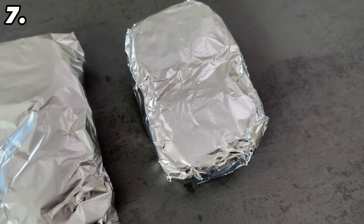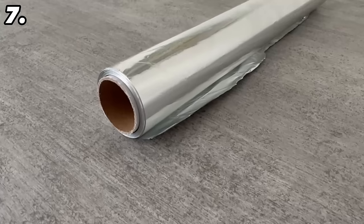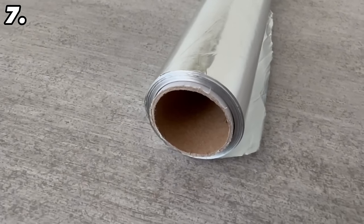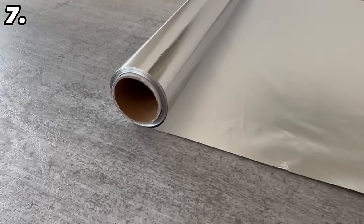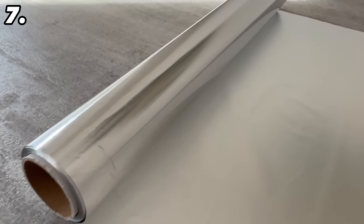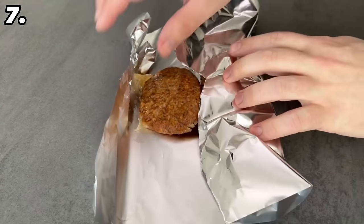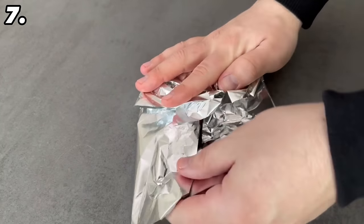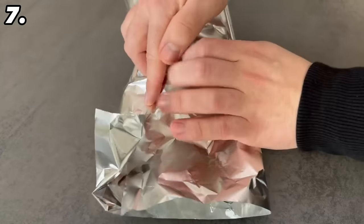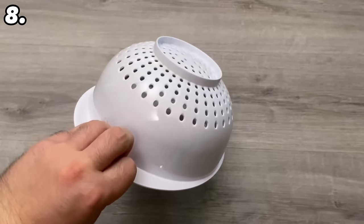I couldn't believe it either, but you can use aluminium foil wrong. Aluminium foil has two sides and they have two different properties. Depending on what you put in the aluminium foil, you have to use a different side. We have a shiny side and a matte side. The shiny side reflects heat more than the matte side. This means that if you want to put something cold in the aluminium foil, the matte side should face inwards. And when you put something warm in aluminium foil, the shiny side should be facing inwards, because that way you can keep warm food warm better.